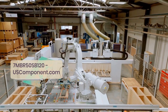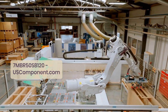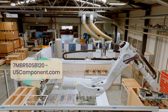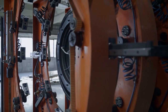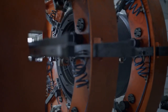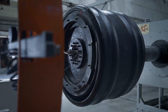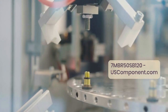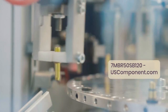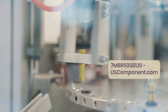Among them stands the 7MBR50SB120 Power Module, a cutting-edge component poised to revolutionize various applications across diverse sectors. At its core, the 7MBR50SB120 epitomizes a synergy of advanced technology and meticulous engineering. With its robust design and versatile features, this module promises to address the evolving needs of modern industries, from renewable energy systems to industrial automation.